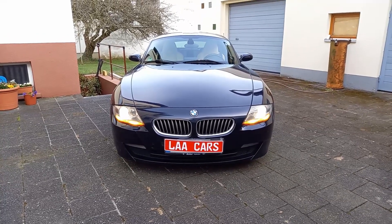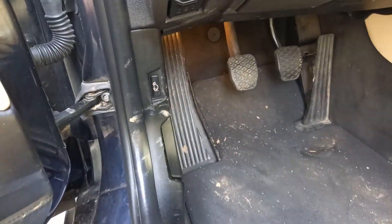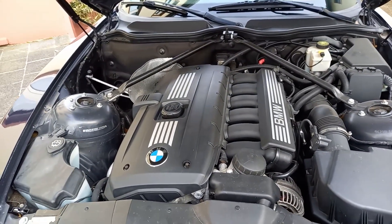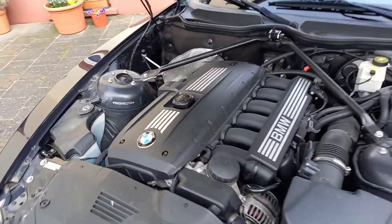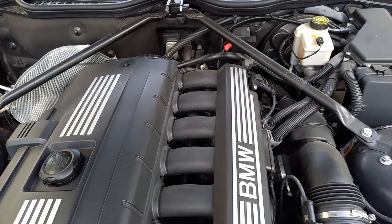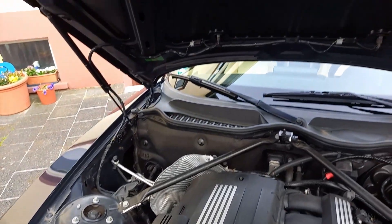The E85/E86 Z4's available trim levels define the engine size. It is available as a 2.0i, 2.2i, 2.5i, 2.5 SI, 3.0i, 3.0 SI, and the high-performance Z4 M — by the way, the 2.0i is only available in Europe. The 3.0 SI is powered by a 3-liter dual overhead cam, 24-valve, naturally aspirated inline six-cylinder engine. It produces 261 horsepower at 6,600 RPM and 232 pound-feet of torque at 2,750 RPM.